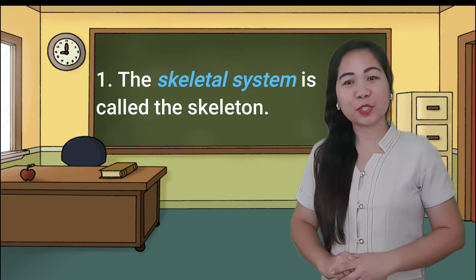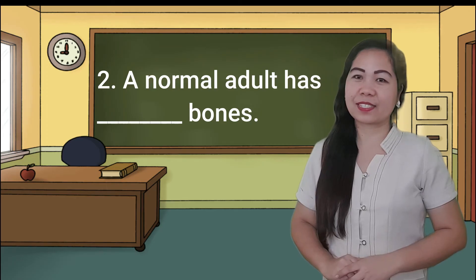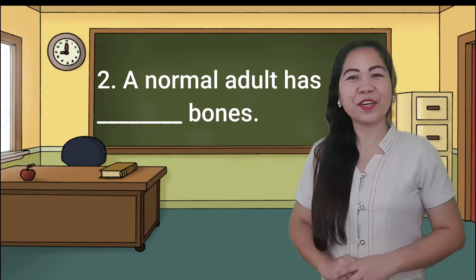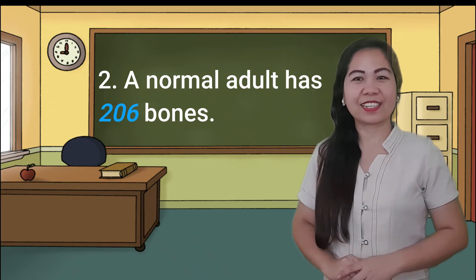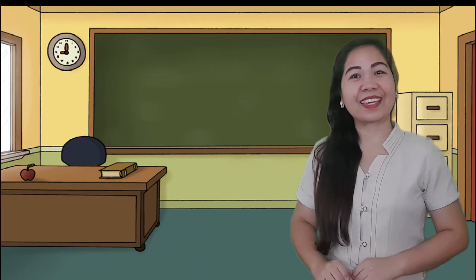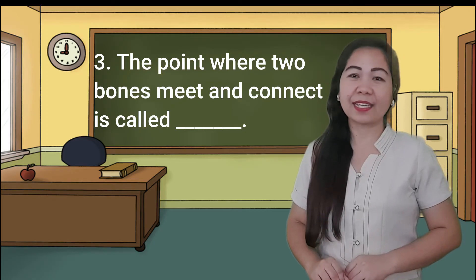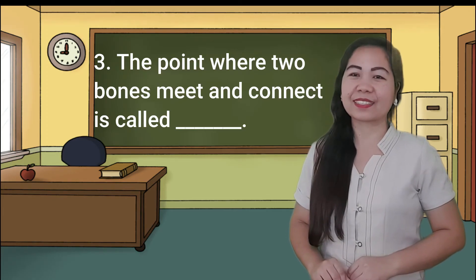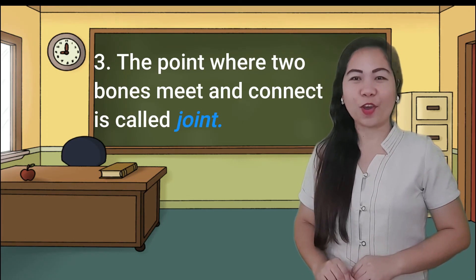Number two: a normal adult has blank bones. Very good! 206 bones is the answer. Number three: the point where two bones meet and connect is called blank. Excellent! The answer is joint.